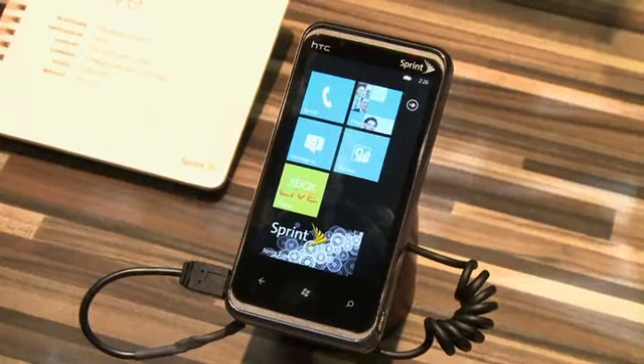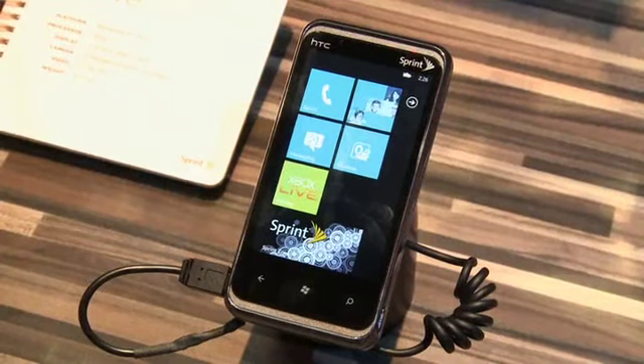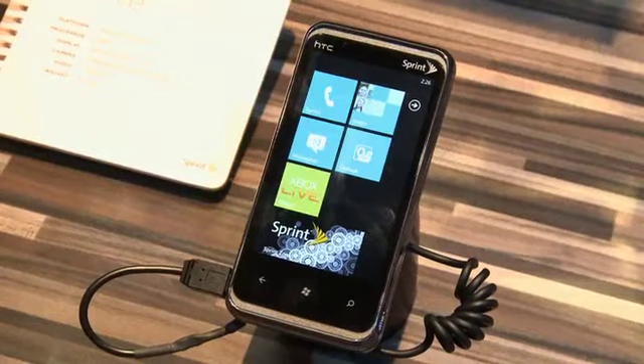The phone also has 720p HD video recording capability via that five megapixel camera on the back. It weighs six and a half ounces, and the one gigahertz processor keeps everything running in the background.